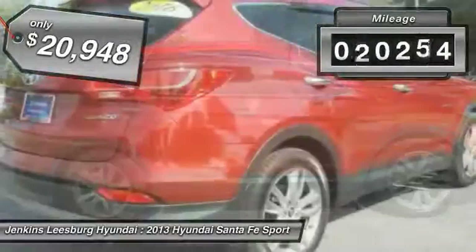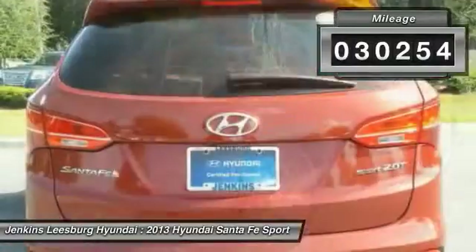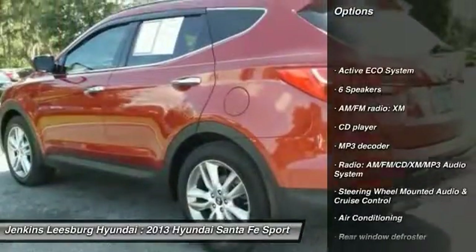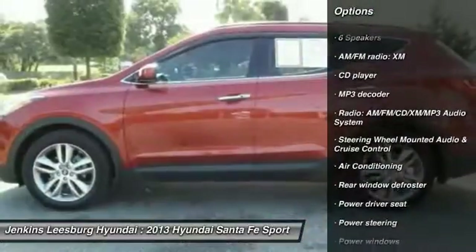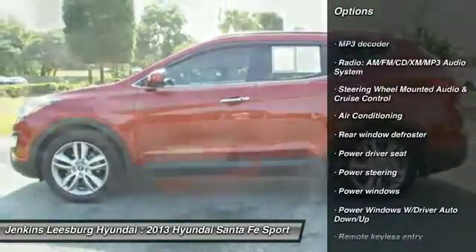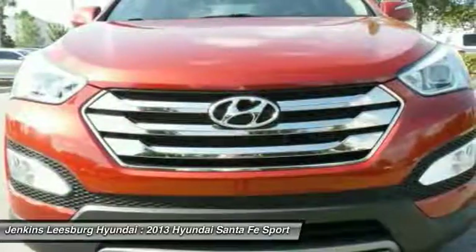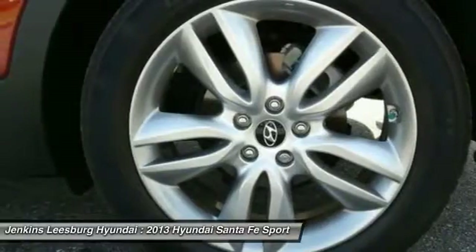This vehicle has less than 35,000 miles. Here are some of this vehicle's great options: stability control, keyless entry, steering wheel audio controls, anti-lock braking system, traction control, dual airbags, Bluetooth, leather-wrapped steering wheel, air conditioning, and front adjustable steering wheel.